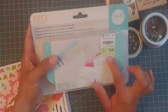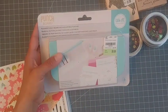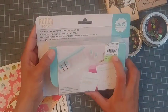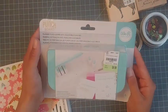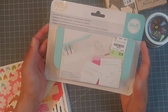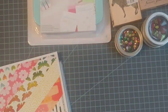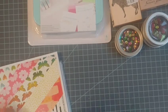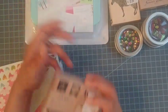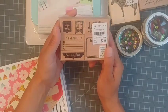I picked up this little punch board — they had a lot of We Are Memory Keepers punches. I got this one for $9.99, which is a really good price since normally it's $25. Even with a 50% off coupon at Michael's this is a better deal. I've been keeping my eye on it for the longest time, so when I saw it at Tuesday Morning I picked it up right away.